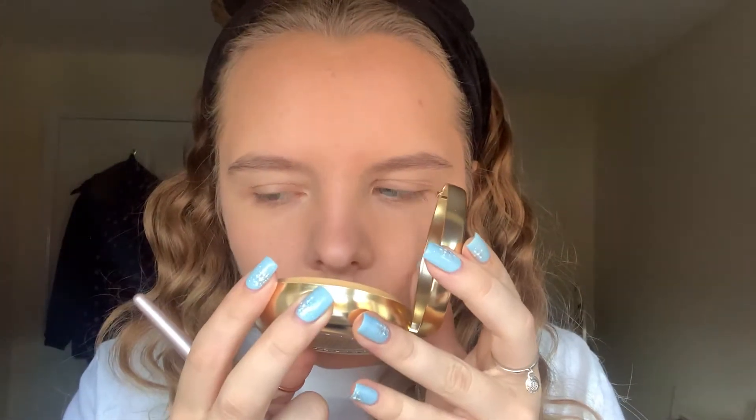Next I'm going to take this to my cheekbones and see if it does anything — it's not a bronzer or contour so it probably won't. When I was opening the package I could smell it — it smells really nice, like spices. I don't really expect this to do anything, it just smells really nice.